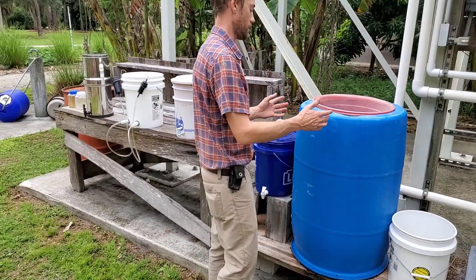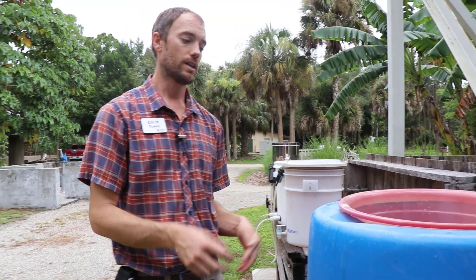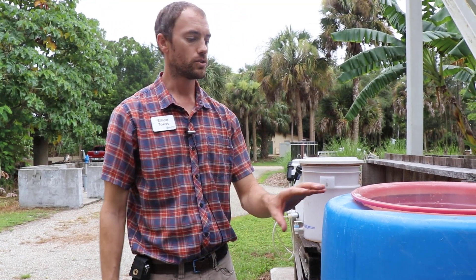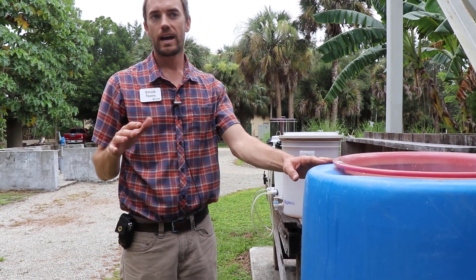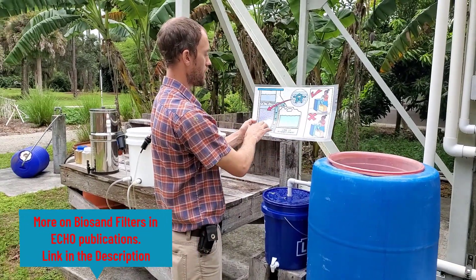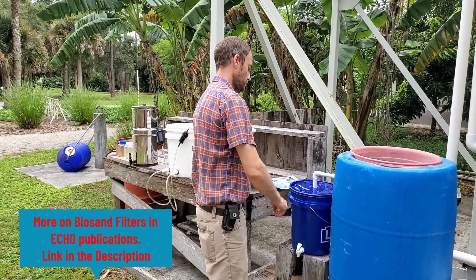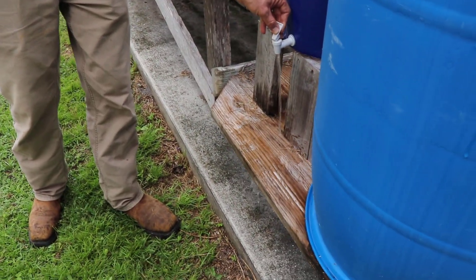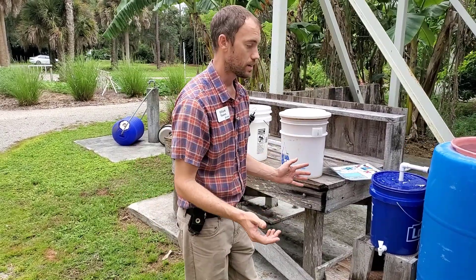This is called a biosand filter because it's not just doing what a typical slow sand filter would do — you're keeping a layer of aerobic, oxygen-loving microbes alive in that top layer and they're consuming harmful pathogens. In the field, we might be able to remove about 85% of our pathogen load. The water pushes down through the layers and equalizes back out through the pipe. A clean container collects it, and when it comes out it's going to be pretty clean water, though still around 85–90% pathogen removal.